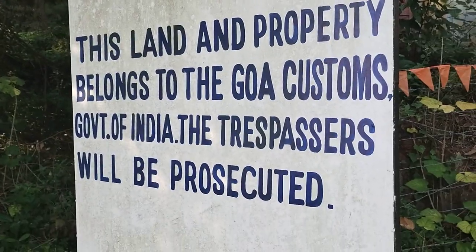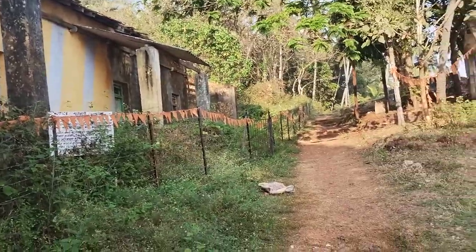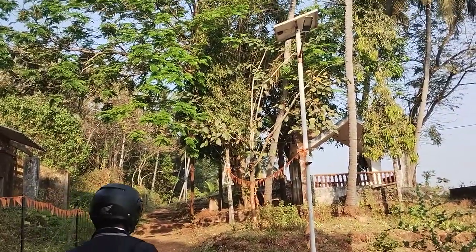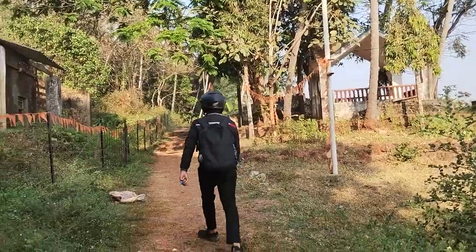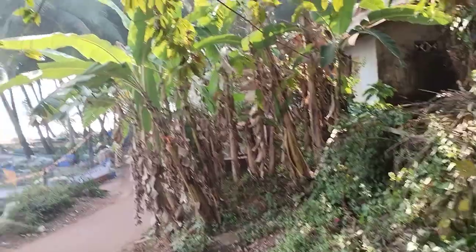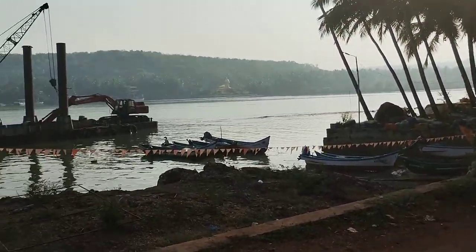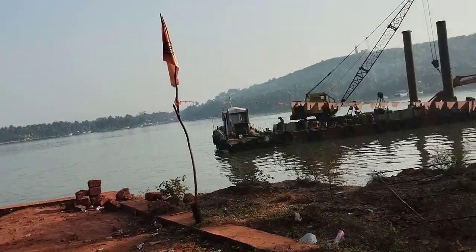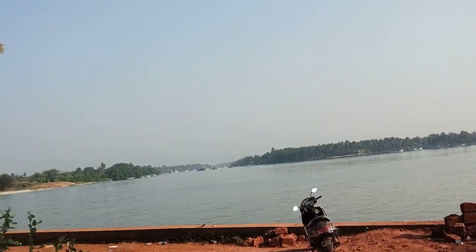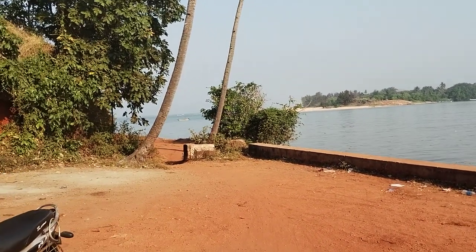A sign tells us that this land belongs to the war customs. People are coming to see the site. This is at the tip of coastal Kepe Taluka, which is in South Goa — almost the last taluka of Goa; the last would be Cancon.